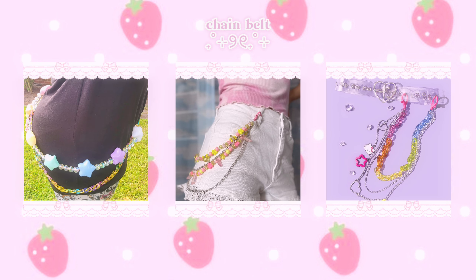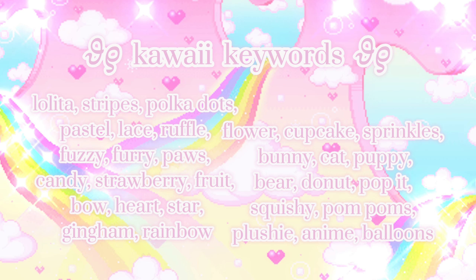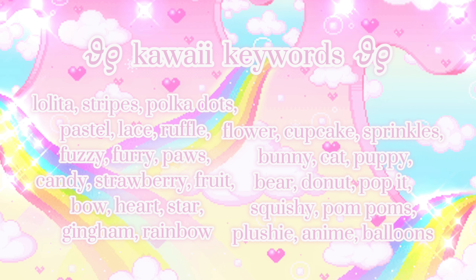Now let's get into kawaii leg accessories. You usually see socks at three different lengths: thigh highs, knee highs, and standard crew length. Look for socks with ruffles, lace, bows, or cute patterns for extra cuteness. You can also find patterned stockings or leggings for the same effect. Leg warmers are also very popular with kawaii fashion. Another option is leg garters, which are pretty cheap and come in many cute styles. You can also add pastel belt chains from stores like Hot Topic or Claire's.